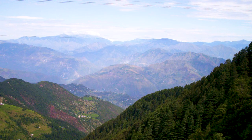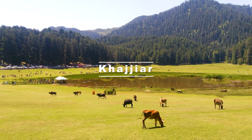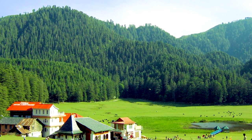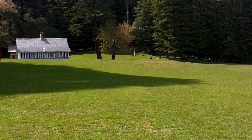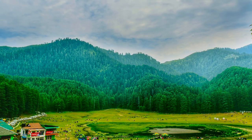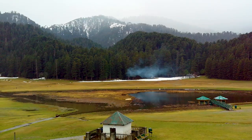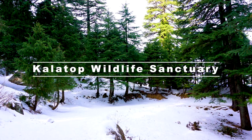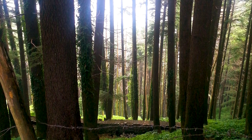On Day 2, go to visit Khajjiar. Khajjiar is a small plateau located 6,500 feet above sea level, also known as the Mini Switzerland of India. In Khajjiar, first go to Khajjiar Lake — surrounded by snow-covered mountains, this lake is a tranquil place famous for its natural beauty. Next, visit Kalatop Wildlife Sanctuary, which is home to a large variety of flora and fauna.